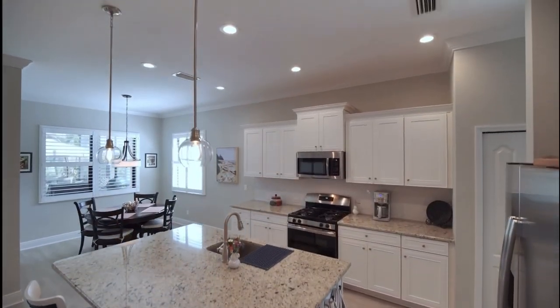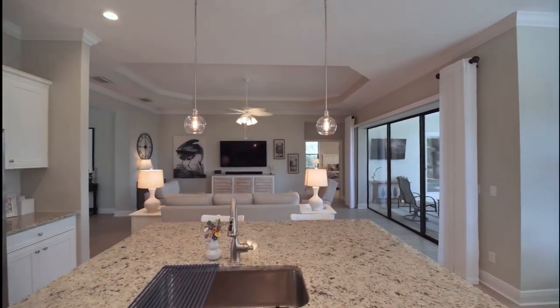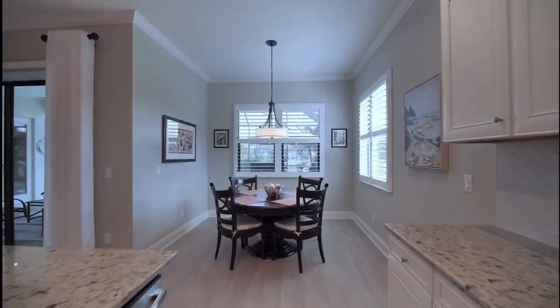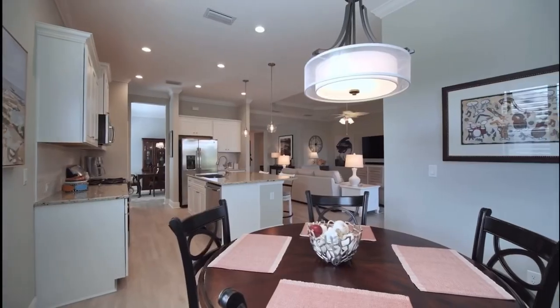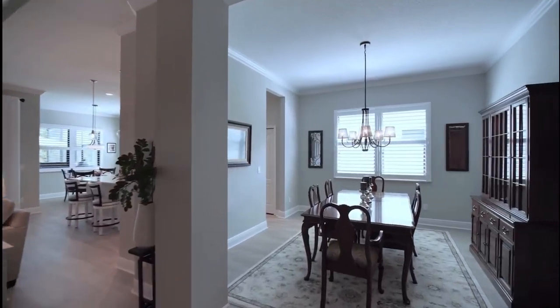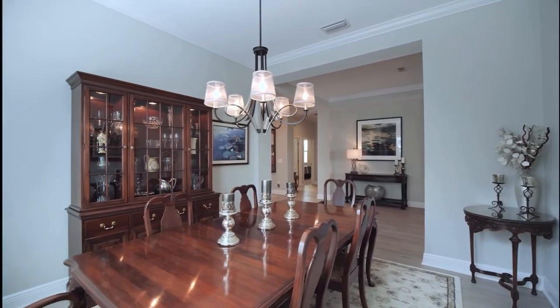It has lovely architectural details like tray ceilings, crown molding, and designer lighting throughout. It has a breakfast nook as well as a breakfast bar that opens up to the living area, and it also has a formal dining room.